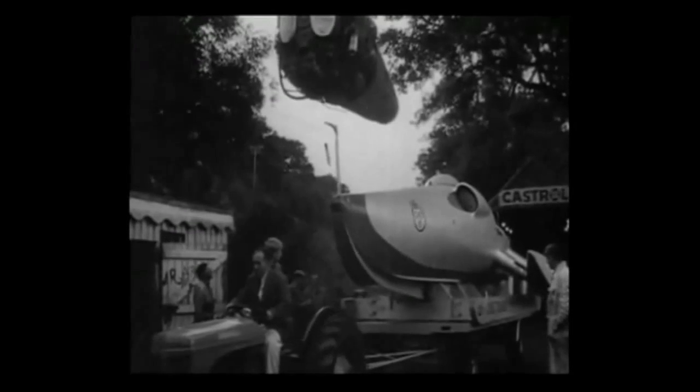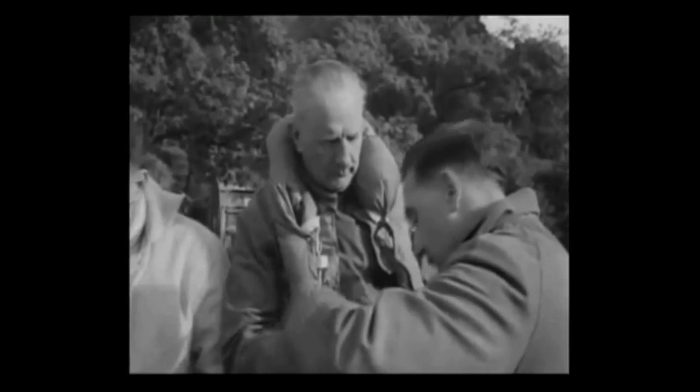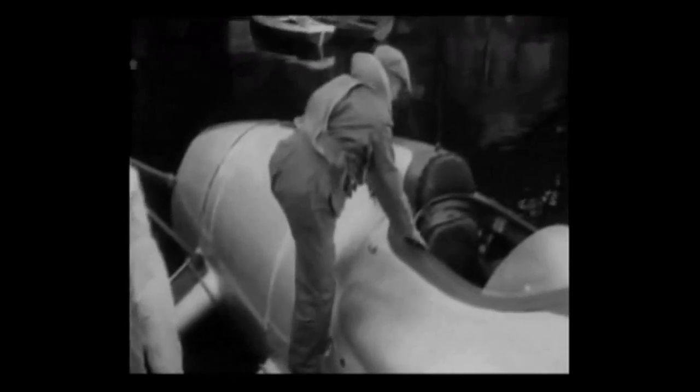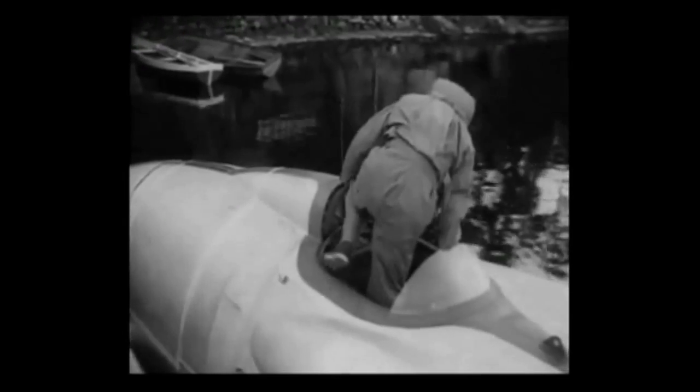John Cobb died on the waters of Loch Ness, fighting as always to win new glories for Britain. For six weeks the Crusader had been at Loch Ness. At dawn each day John Cobb waited for the weather to clear, and always his wife waited with him. Then when the Loch was calm and the wind slight, Cobb would climb aboard the Crusader, and a few minutes later the shrill whine of his jet engines told that another attempt would be made on the world's water speed record.